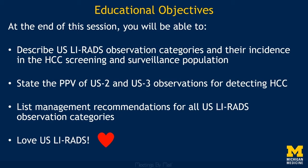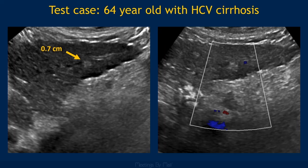Let's start off with an example case. Say you're reading this HCC screening ultrasound in a patient with cirrhosis and you detect this sub-centimeter hyperechoic observation in the left lobe that doesn't have definite vascularity. Now see if you can answer a few questions about this observation.